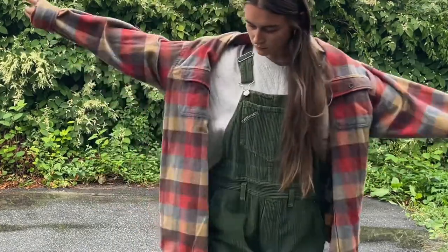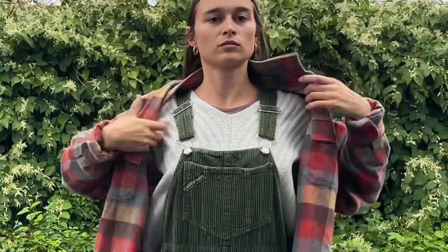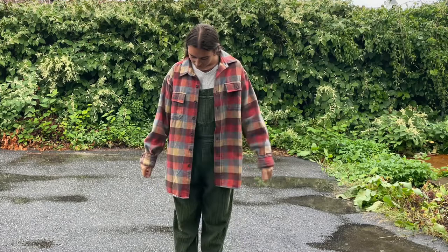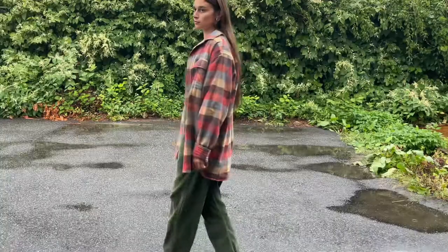Speaking of layers, throw a flannel on if it's really cold, or a rain jacket depending on how bad it's raining outside. It was just drizzling so I didn't necessarily need one. Love this look. This will be a go-to fall look for me, for sure.